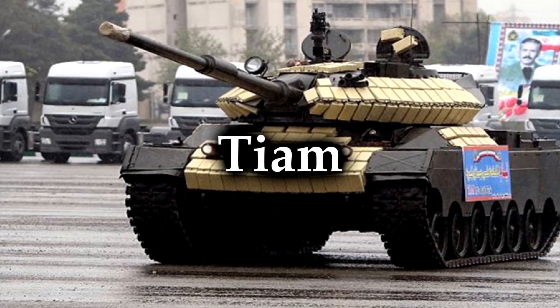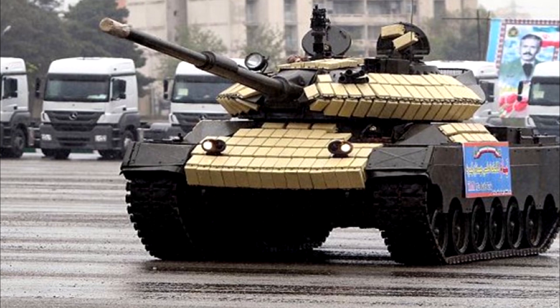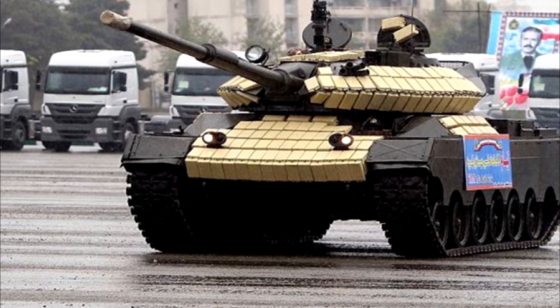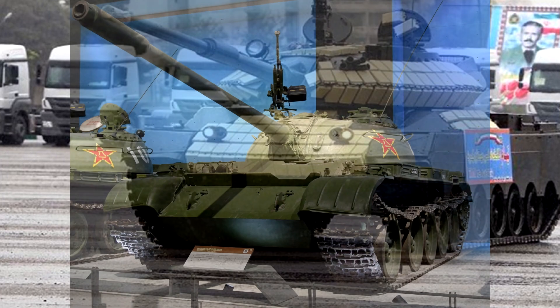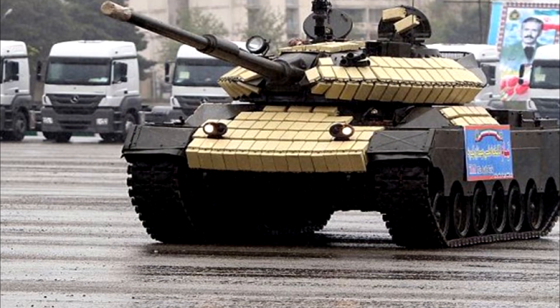The Tiam, which means ICE, is an Iranian main battle tank optimized from the Sabalon, which is basically just an M47M Patton tank with some upgrades. Iran actually received the M47M from us back when we got along with them, and the Tiam uses the body of those, but with a new turret from a modified Chinese Type 59 tank. So it was combining two tanks together.